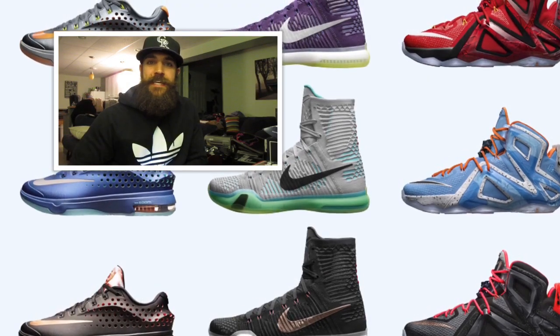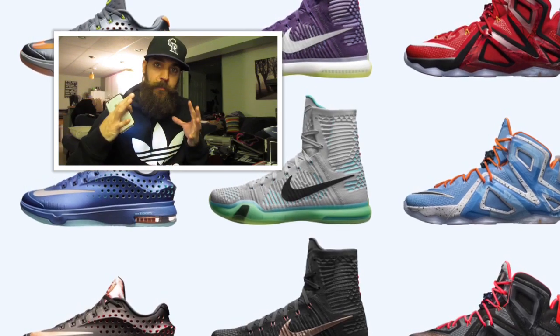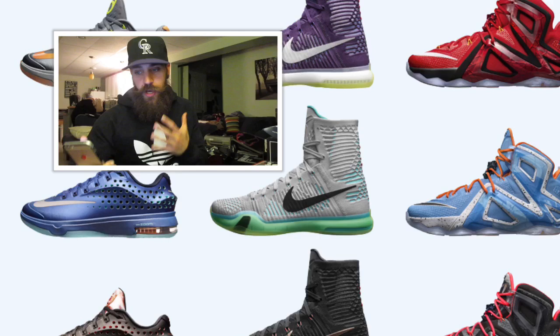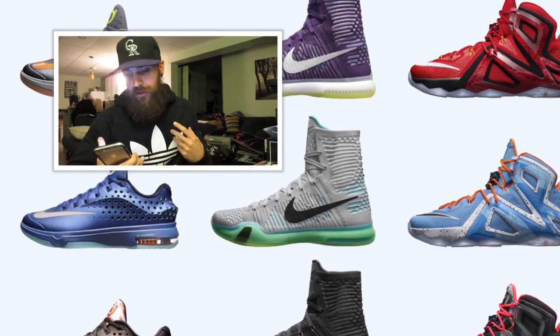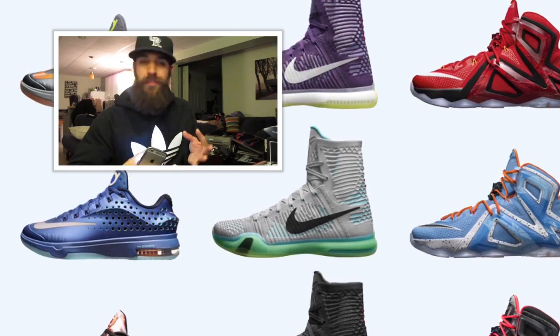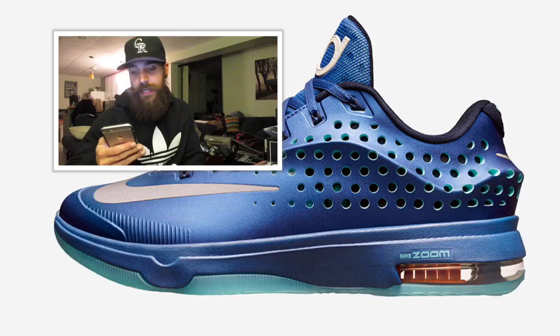Hey guys, what's going on, it's Yoanti. Today I want to talk about the Nike Basketball Elite Series — the big three: Kobe, KD, and LeBron. They've announced what the elite shoes are going to look like, so I want to share my thoughts on all of them and also talk about the elite shoes in general.